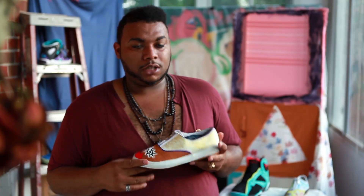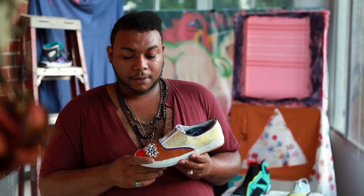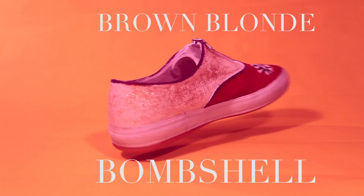So I decided to still incorporate the bombshell idea of glitz and glamour in this shoe, but I made the actual bombshell brown — so therefore we call it the Brown Blonde Bombshell.